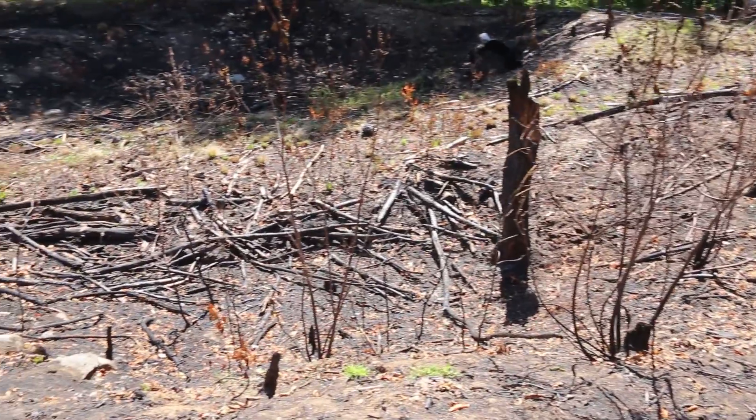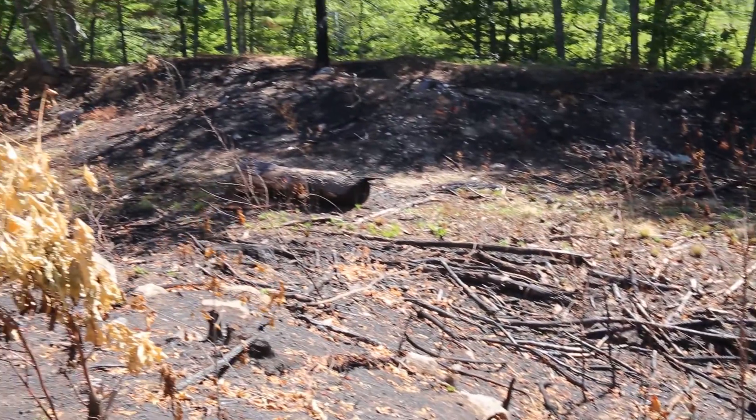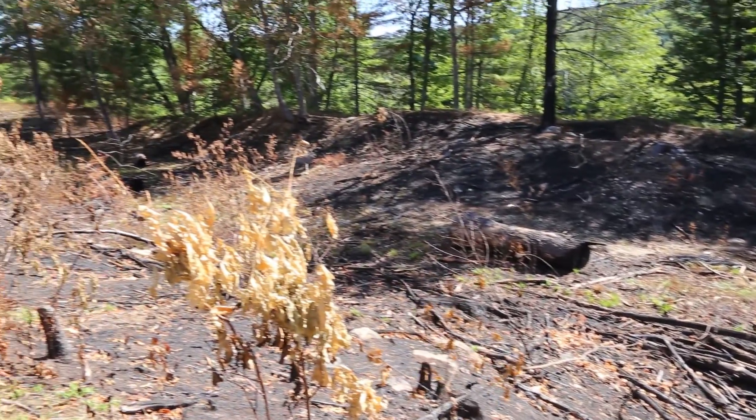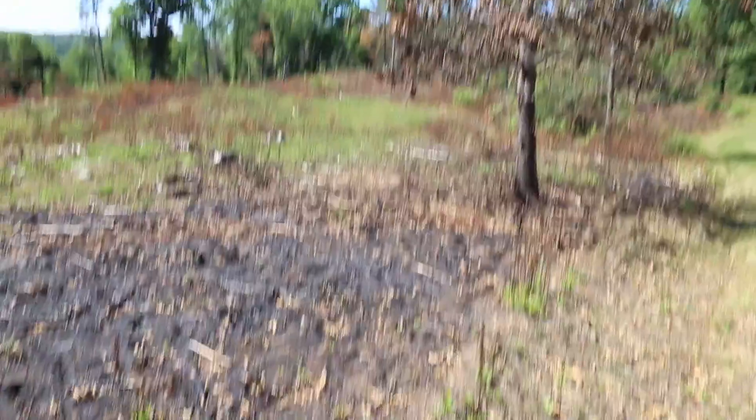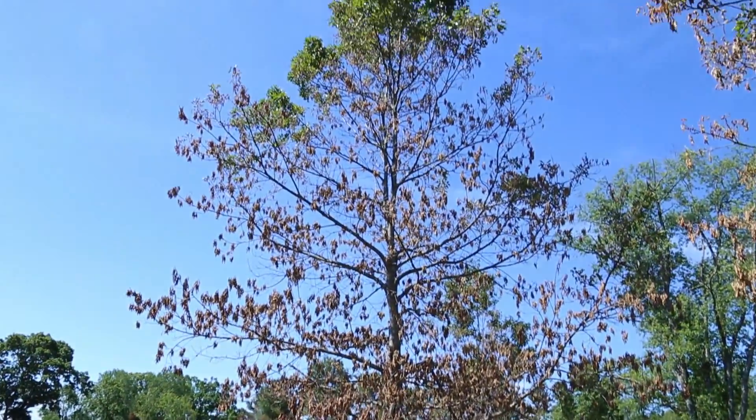Any trees that were killed will add wildlife habitat and diversity to the property — all things we're looking for in our management. What happens to those dead trees, and why do we want to kill a certain amount of trees in the canopy? There is a positive effect: they become wildlife condos. In the fire business we call them snag trees, but they become great wildlife habitat and nesting trees.